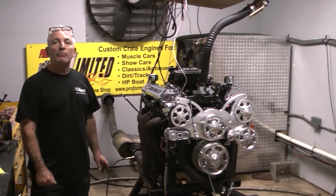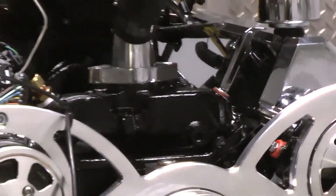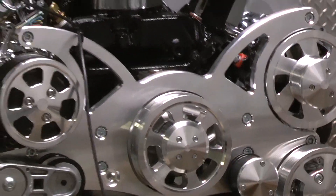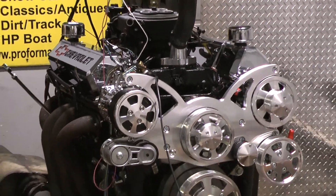This one was custom painted black — customer wanted it painted black. We've got a nice polished full-boat system on here and we've got the Holley Sniper system for our fuel. We built one badass engine.